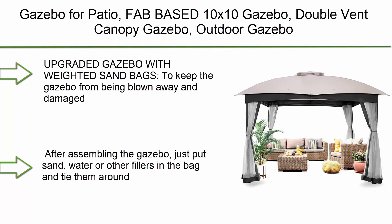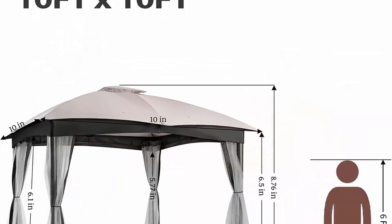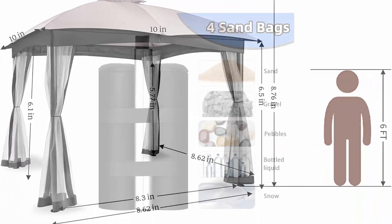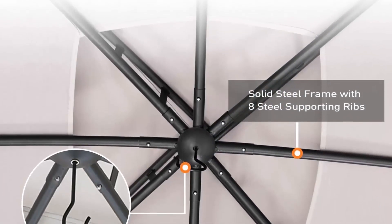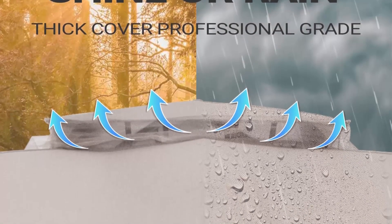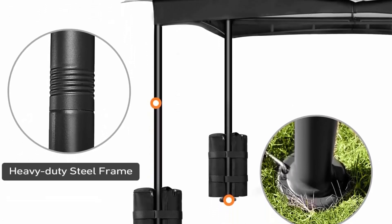Top 3: Bad Bay AC 10x10 gazebo — double vent canopy gazebo with privacy netting, easy setup patio pavilion with steel frame, strong legs for lawn, backyard, and deck in ash gray. The upgraded gazebo comes with four sandbags to keep the gazebo from being blown away and damaged by wind. After assembling, just put sand, water, or other fillers in the bag and tie them around the gazebo legs to keep it fixed.